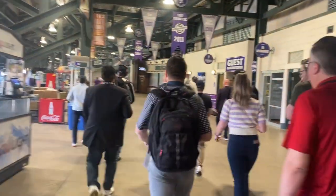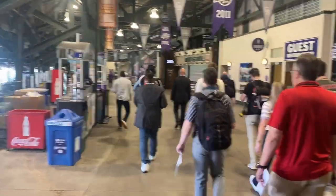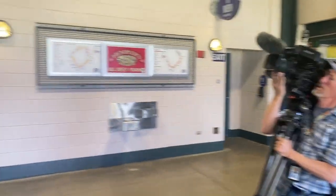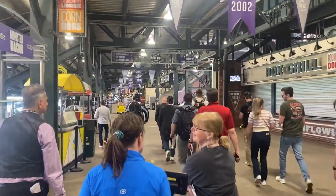So this is Coors Field inside, and everything is pretty much the same as before — same as 2023. They're almost the same people. Let's really walk through Coors Field.